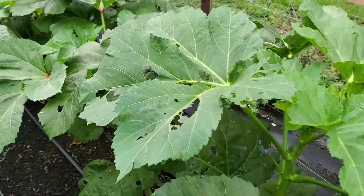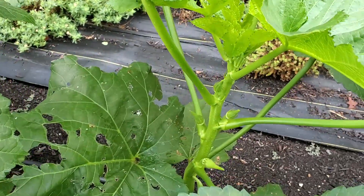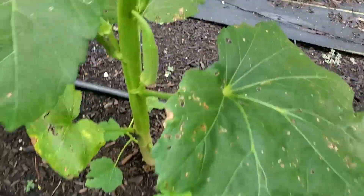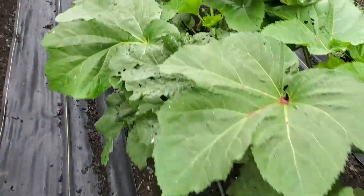The okra is doing good. It's up above three foot now and it's steadily blooming. You see we've set in pods — we'll pick this this morning.